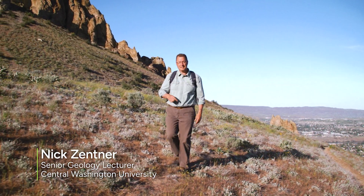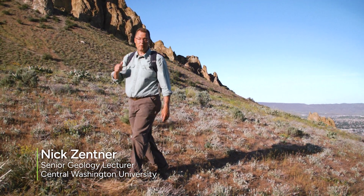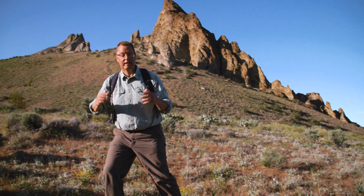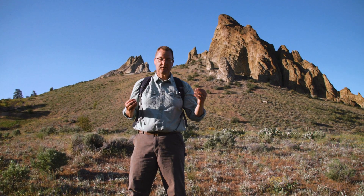Wenatchee, Washington is down there on a perfect late spring evening. And this is Saddle Rock, a pinnacle of volcanic lava that looms above the Columbia River. There are many of these pinnacles, and they are 44 million years old — that's a new date from new research.